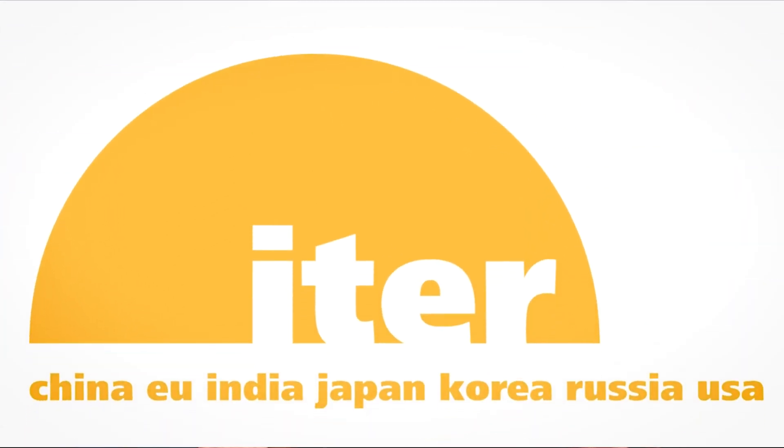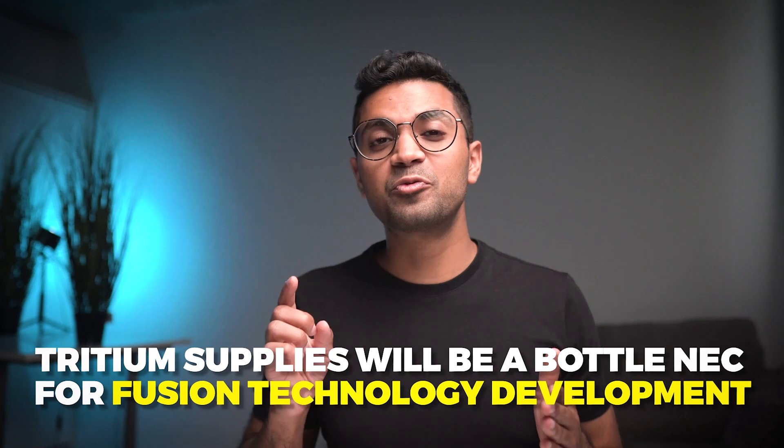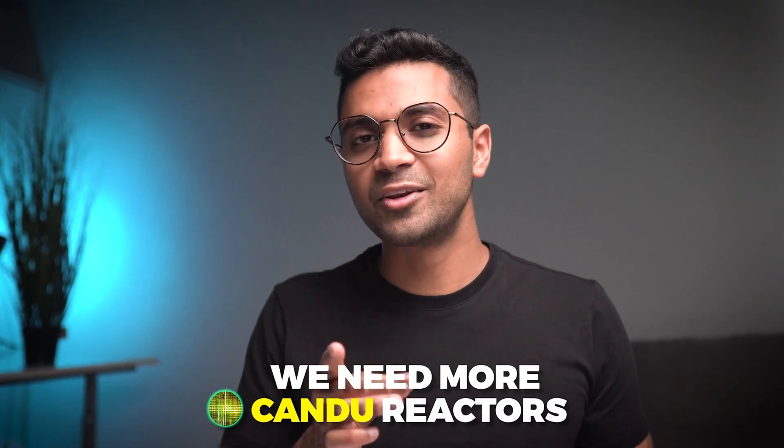ITER, the largest experimental fusion reactor in the world, is being constructed in southern France and is set to start very soon. It's going to need a lot of tritium to operate and is expected to consume most of the world's tritium supplies, leaving little for other experimental reactors. Tritium supplies will be a bottleneck for the future of nuclear fusion — which means we need more CANDU reactors.